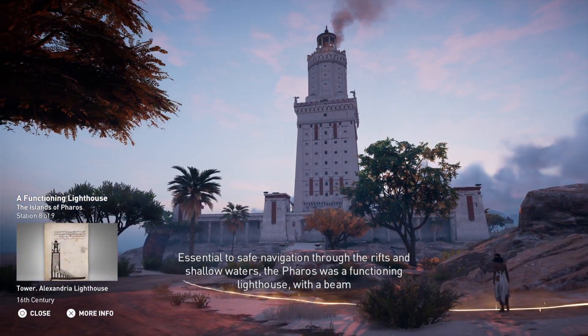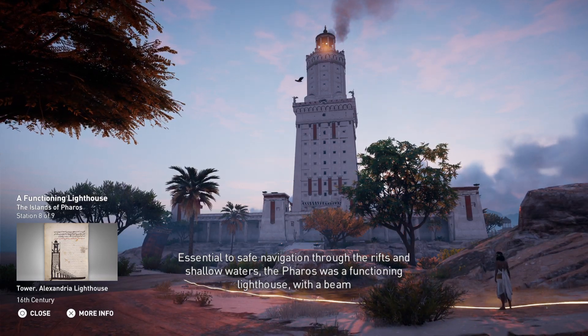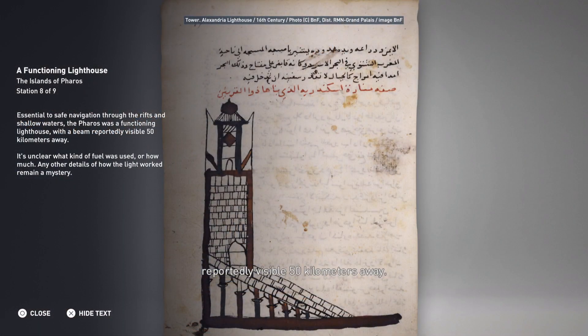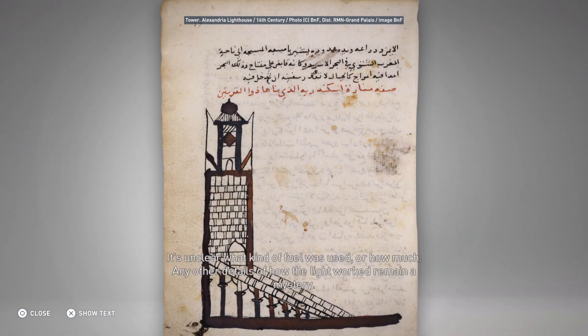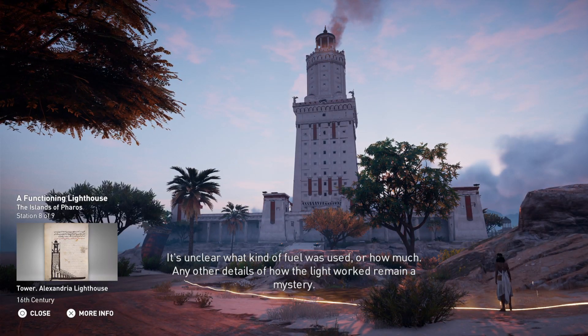Essential to safe navigation through the rifts and shallow waters, the Ferris was a functioning lighthouse with a beam reportedly visible 50 kilometers away. It's unclear what kind of fuel was used or how much, and any other details of how the light worked remain a mystery.